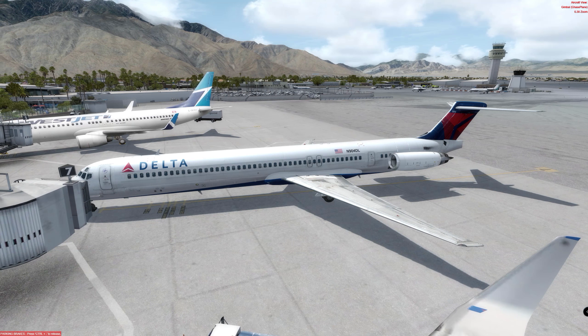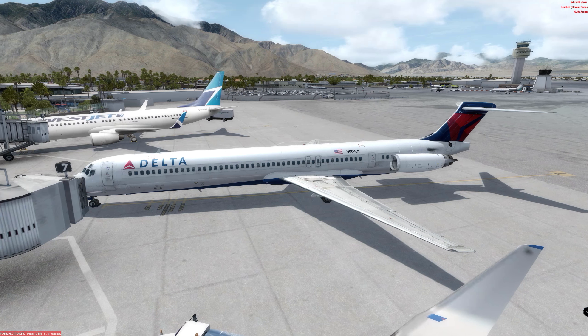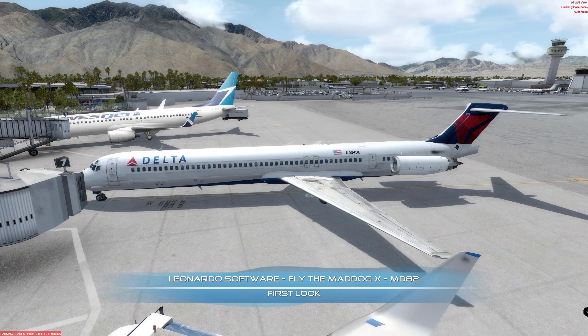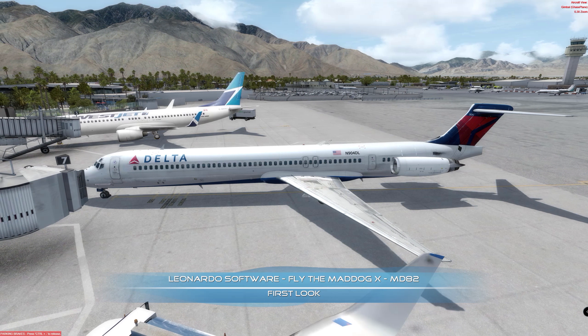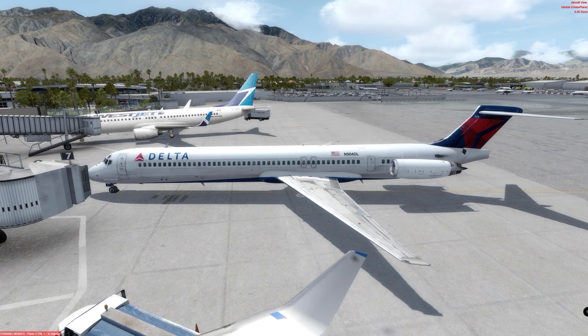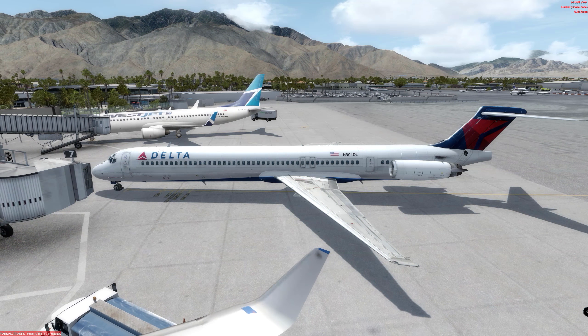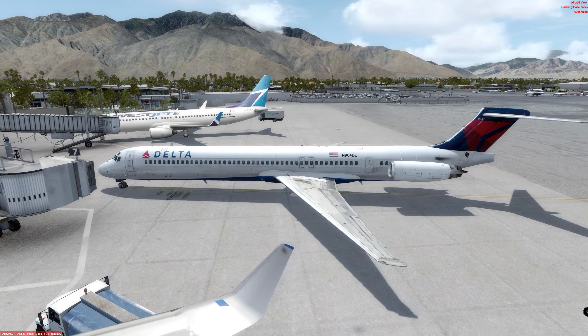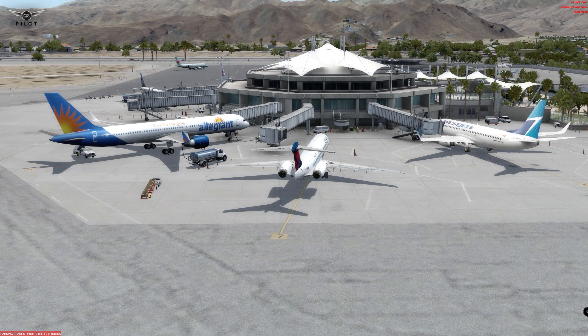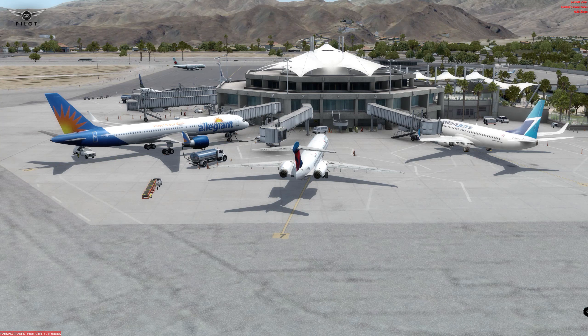In this first look video, we are going to be examining the exterior and interior 3D modeling and texture work. We are also going to be taking a look at the various features and aircraft systems. And we will conclude our video with a start from a cold and dark state and taxi to the runway, with a takeoff and a few turns around Palm Springs Airport here in California.